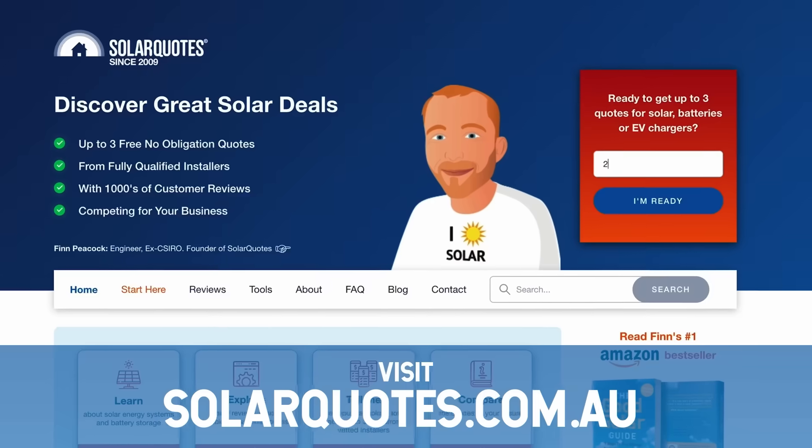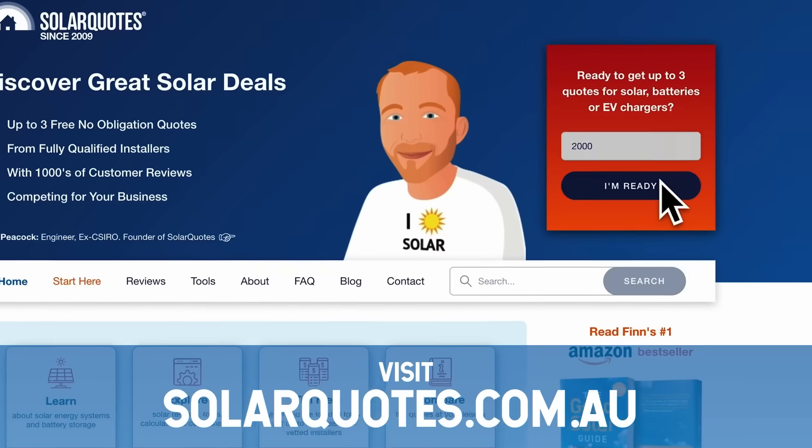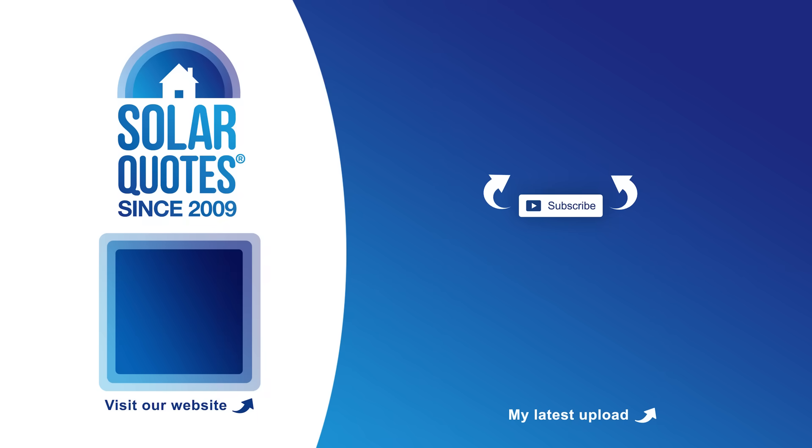If you're ready to get battery quotes for good batteries, properly installed and configured by installers who care, just visit solarquotes.com.au, pop your postcode in the box, fill out the form and we'll organize up to three battery installers to give you great quotes on a kick-ass system. We'll see you next time.